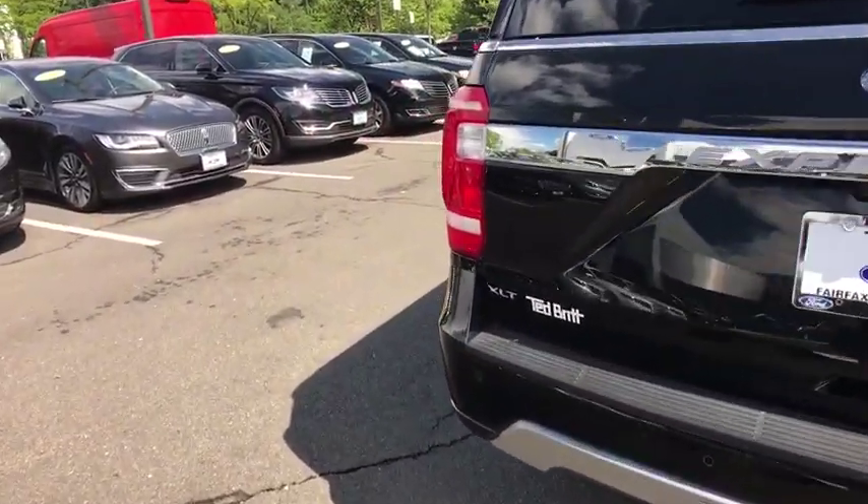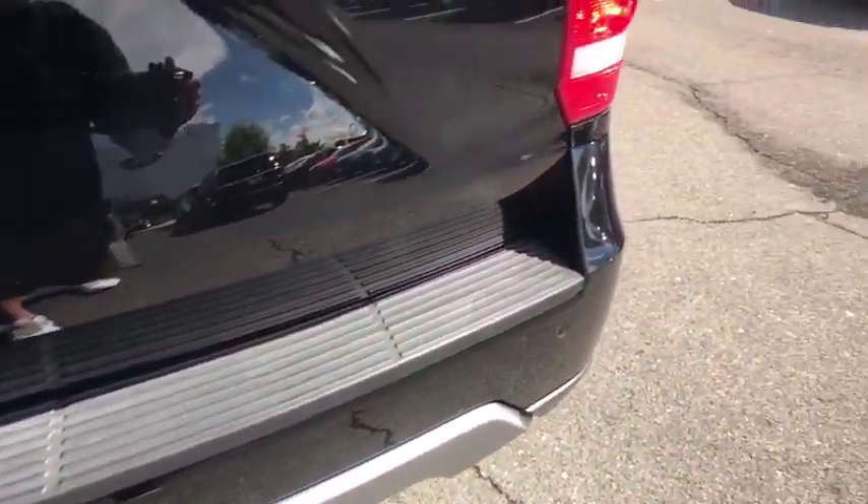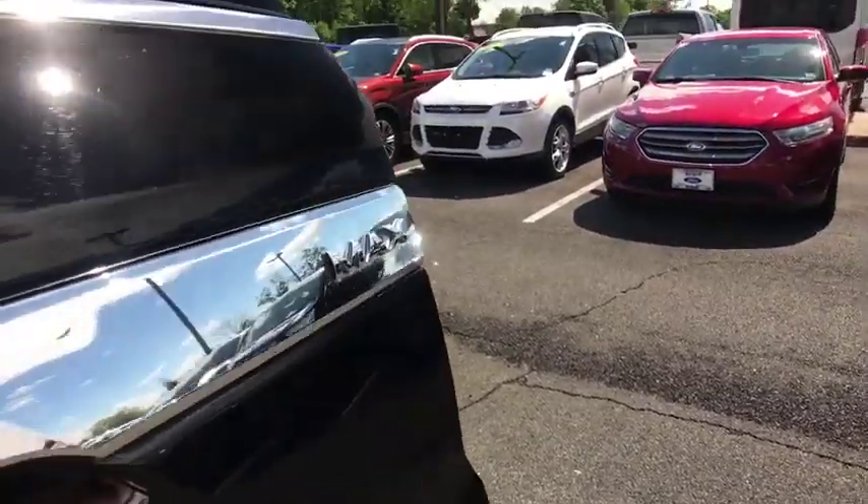Universal garage door opener, fog lights, compass, CD player, security system, trip computer, power windows, electronic stability control.